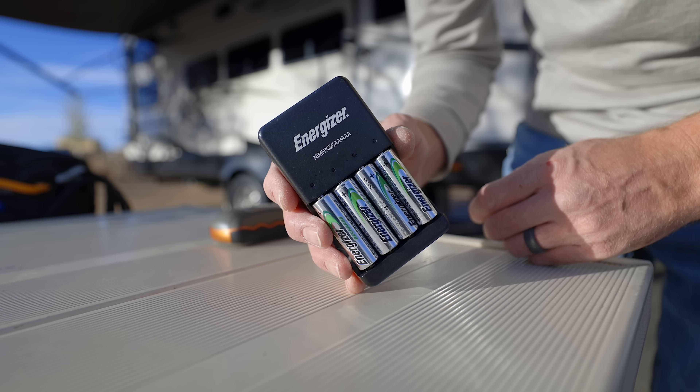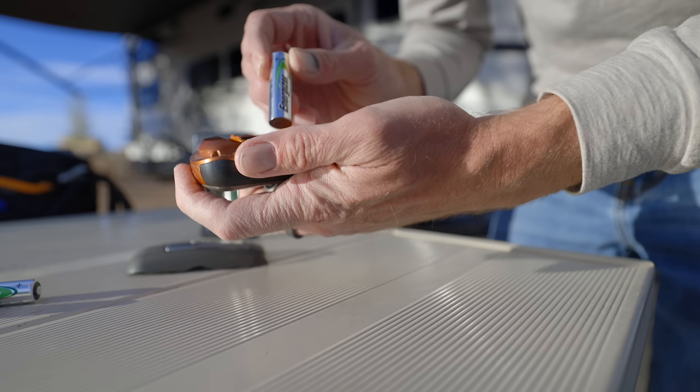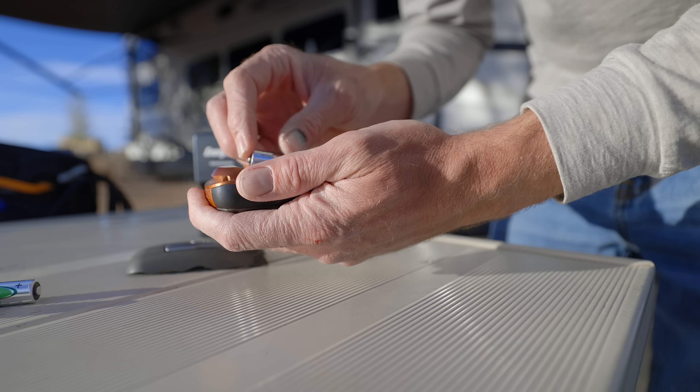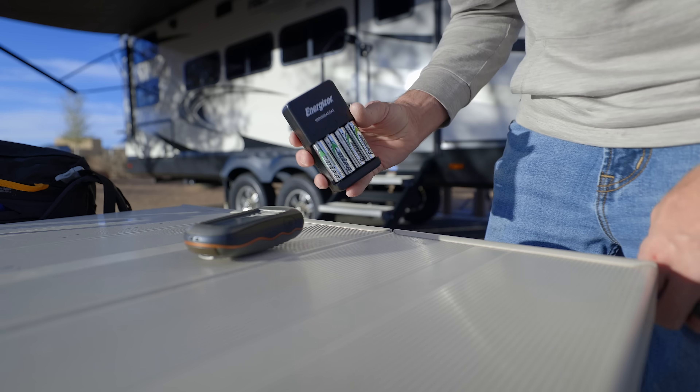That brings us to a bonus extra item: I use rechargeable batteries in the GPS, and I love having rechargeable double A and triple A batteries inside of the RV. It feels like you always need batteries for something, and I just hate buying and throwing away batteries. Having rechargeable ones makes it easy — you put them in the device, keep a couple extra on the charger, and when you need to swap them out you just swap them out and put the old ones back on the charger. It's a great way to not have so many batteries inside the RV, and when they need to be recharged, you have the ability to do that.